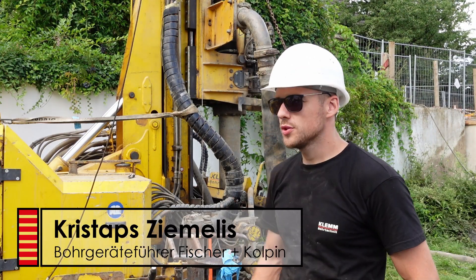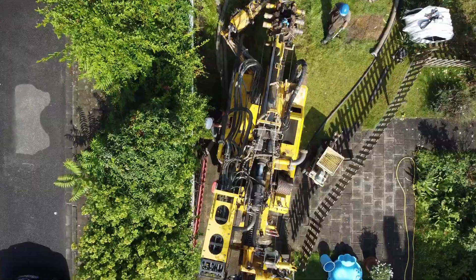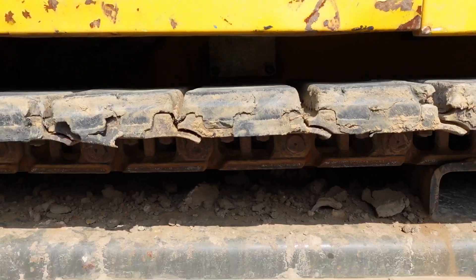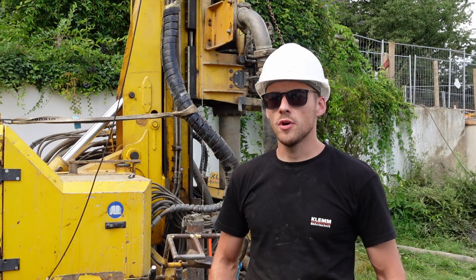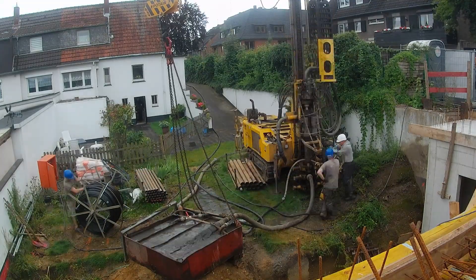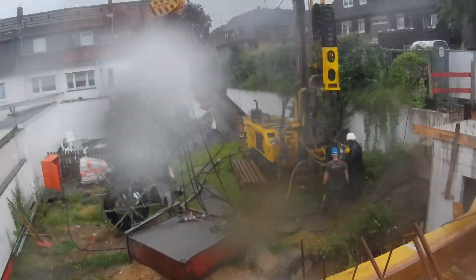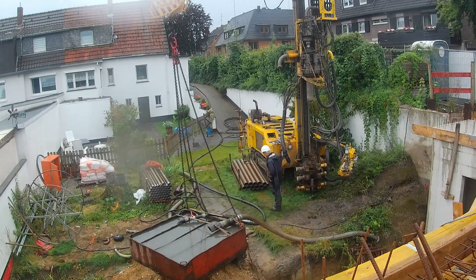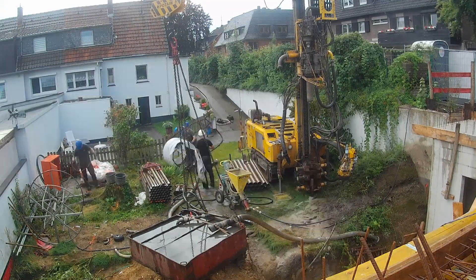Ich bin Bohr-Geräte-Führer bei Fischer & Kolpin. Wie man unschwer erkennen kann, ist das das Gerät – eine Doppelkopf-Bohranlage, Tembortechnik, eine KR707, mit der wir auch auf Endtiefe gehen hier. 4x50 Meter auf Endtiefe, Sonde einbauen, verpressen, zusammenführen, ab in den Verteiler und vom Verteiler dann in den Heizungsraum. Das ist unser Auftrag hier.